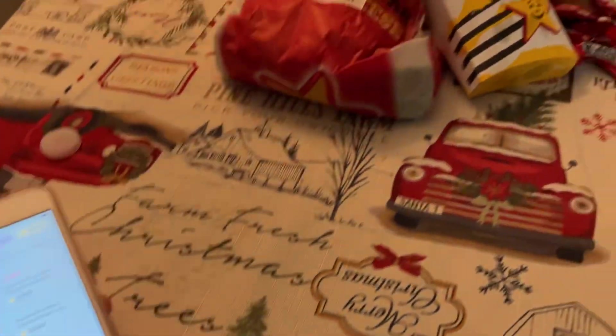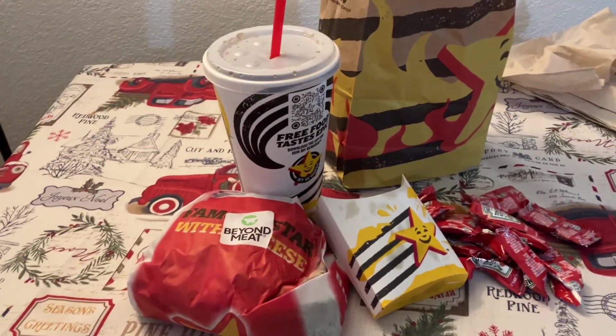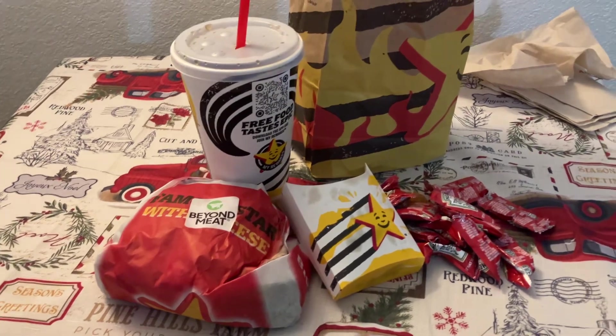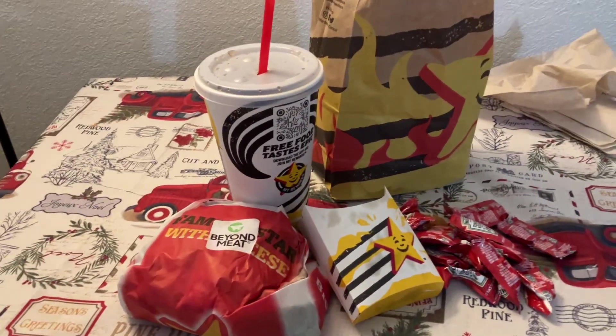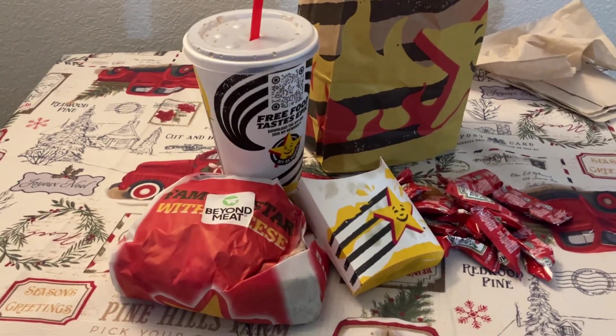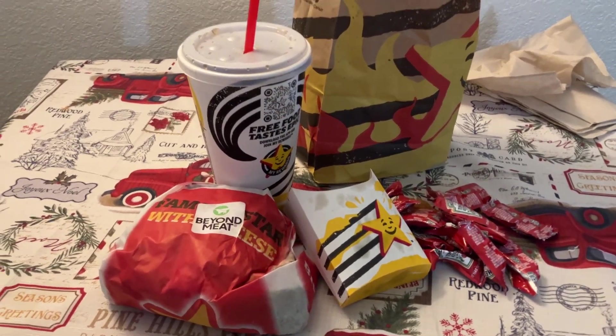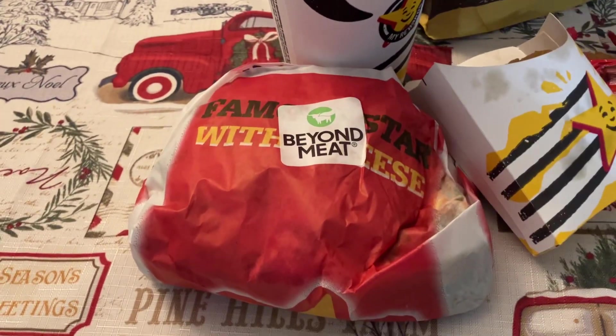Get your Beyond Burger in the app. I can't show you here because I don't have the app on this phone, but I downloaded the Carl's Jr. app — you can always delete it after if you have too many apps. I do this sometimes; I put things in the cloud because I don't want a million apps. I downloaded it and it's worth it. In the app there is a coupon for a free burger.